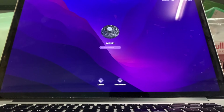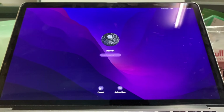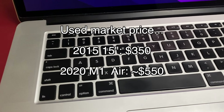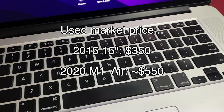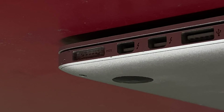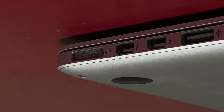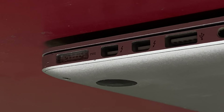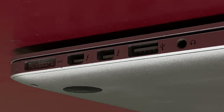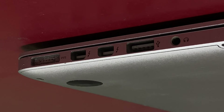So why buy the 2015 over an M1? The elephant in the room is price — the 2015 is cheaper. But let's talk about the other benefits. Our 2015 15-inch MacBook Pro has two USB 3 Type-A ports. The vast majority of accessories connect via USB-A, and USB 3 speeds are reasonable, meaning external drives are worth considering.